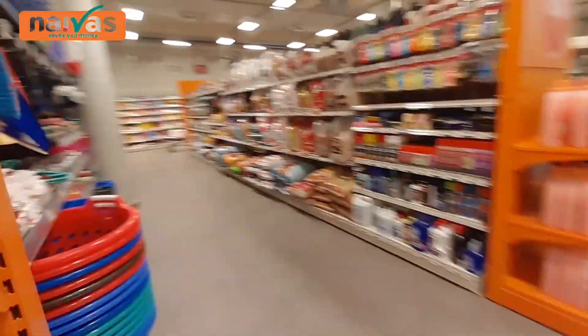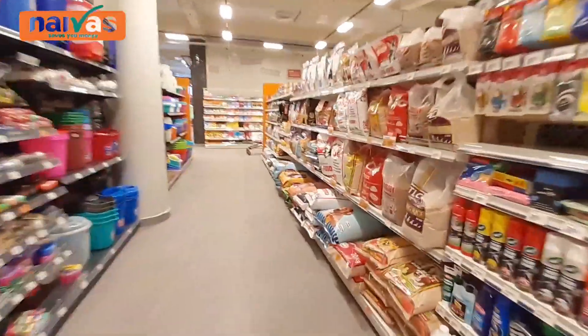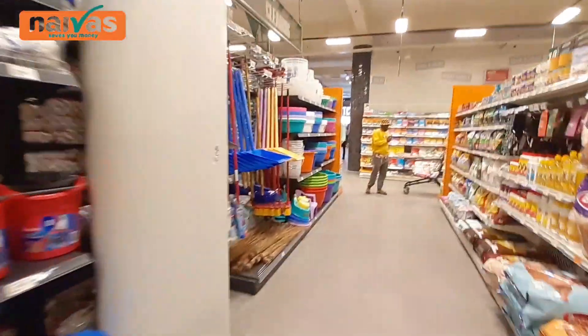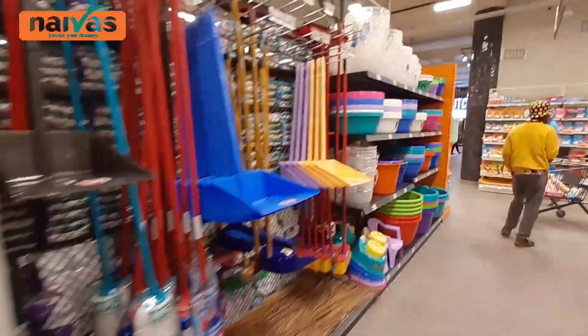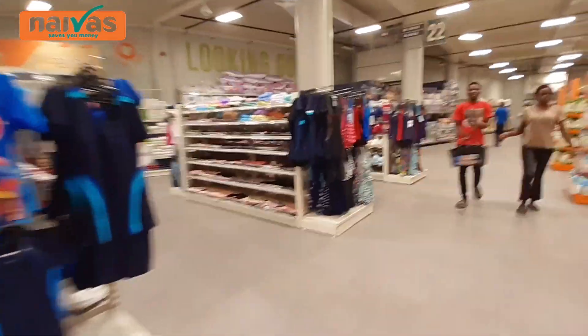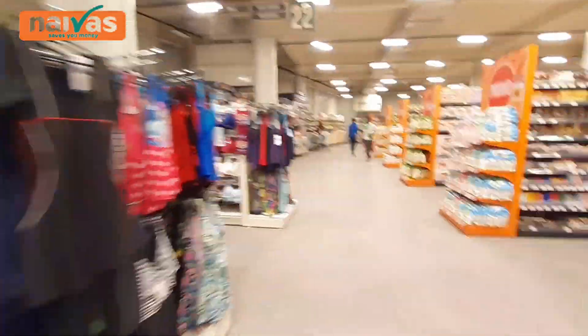This is the animal feed section — dogs and everything, you can get them here. Some buckets, some mops over here. Amazing, beautiful. Let's go on this section — let us go this side first, before we go to the other section.